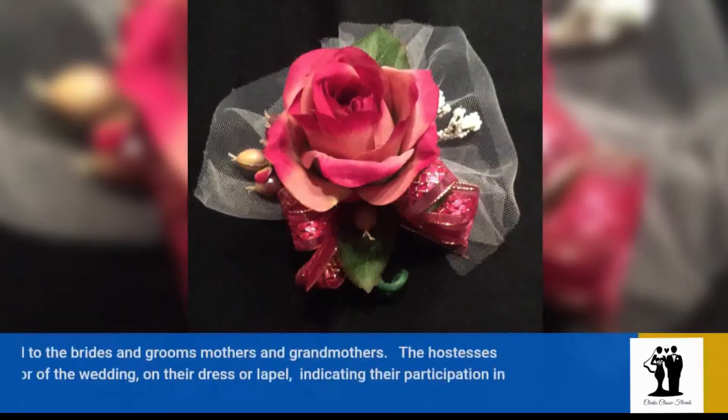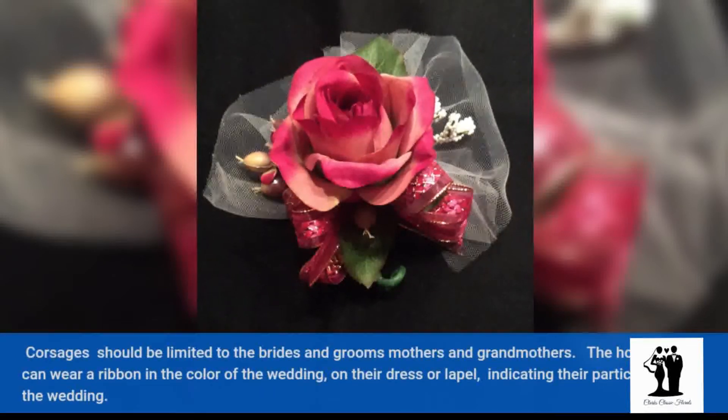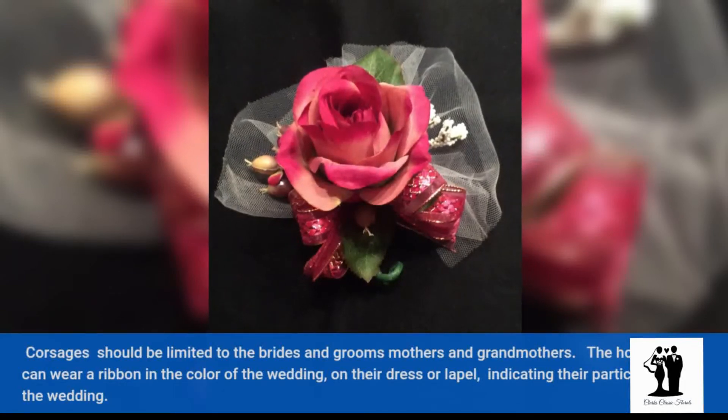Corsages should be limited to the bride's and groom's mothers and grandmothers. The hostesses can wear a ribbon in the color of the wedding on their dress or lapel, indicating their participation in the wedding.